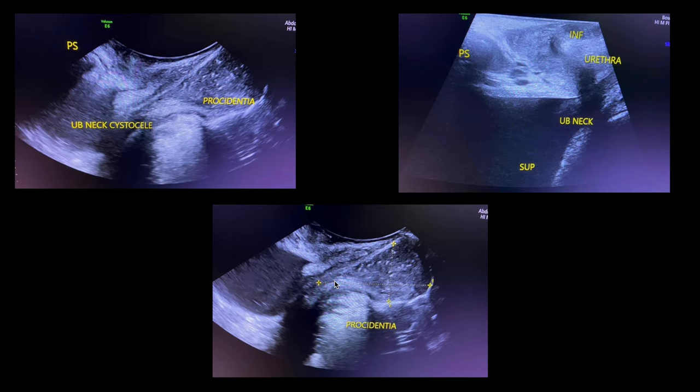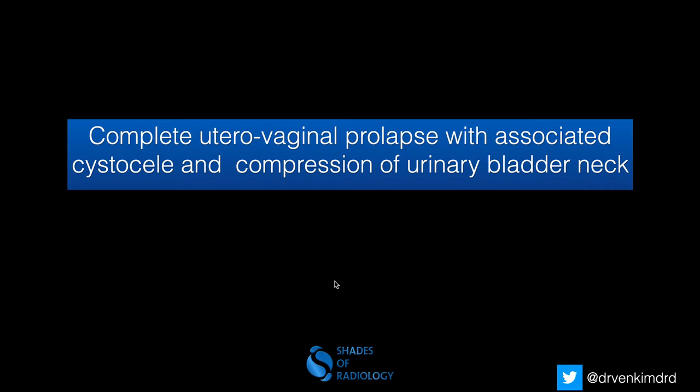So this is a case of complete uterovaginal prolapse with associated cystocele causing compression of the urinary bladder neck, leading to bilateral moderate hydronephrosis.